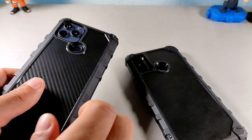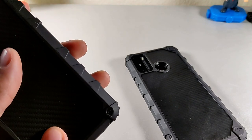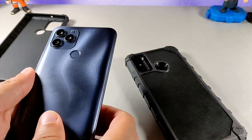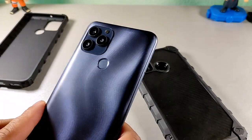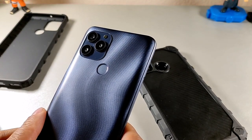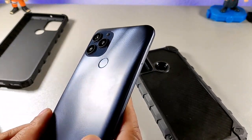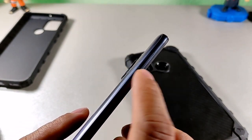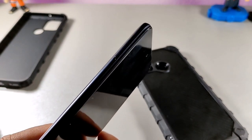The BLU G91S has a 6.8-inch 1080 by 2460 display, so it's going to be a really solid large display. It has this really nice design on the back which looks great when you tilt it in the light. There's a triple camera setup on the rear, a 48 megapixel main camera, 4 gigabytes of RAM, and a 6000 milliamp-hour battery.